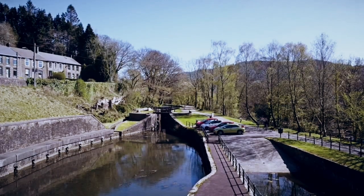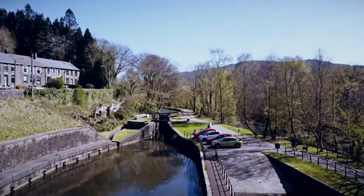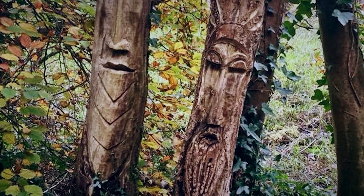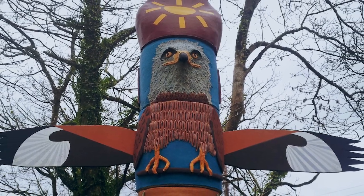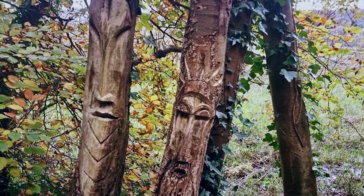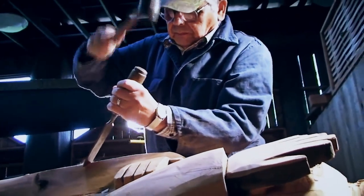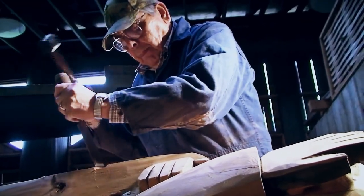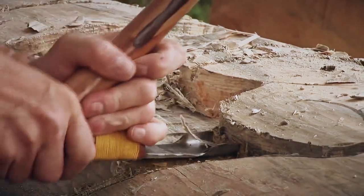The trees that line the banks of the canal that runs through Neath, Wales aren't like the trees anywhere else in the country. They've been delicately carved with symbols and human faces that make them look like totem poles, but nobody knows who's responsible for the artwork, or when they started their project. Based on the number of carvings and their quality, each piece is likely to have taken several hours. Factor in the number of trees that have been carved, and the carvings must have taken months, if not years. Despite that, nobody has ever seen the artist at work, and nobody has ever claimed credit for the art.